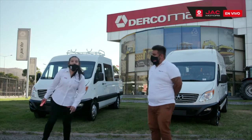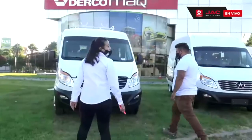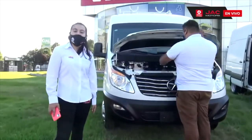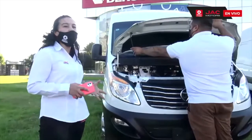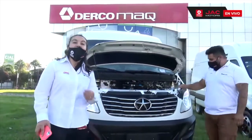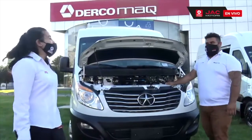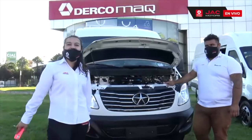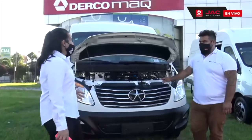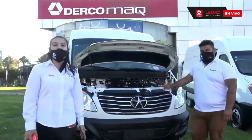Vamos a partir conociendo el motor. Este motor es de la marca Green Jet, y nace de la asociación de la fábrica JAC en China y Navistar, que es la fábrica que genera los motores internacionales. Es un motor de alta calidad, de alta tecnología, muy silencioso, que cuenta con 147 HP de potencia y 355 Nm de torque.